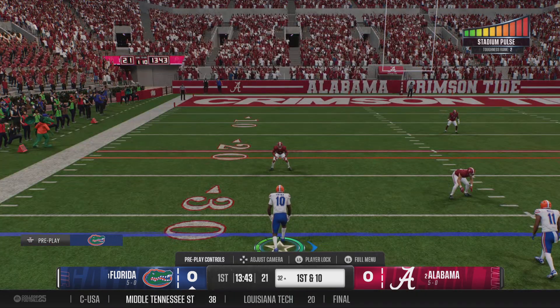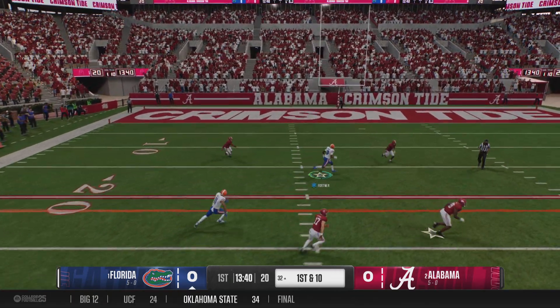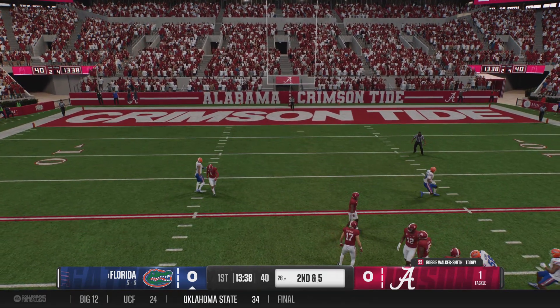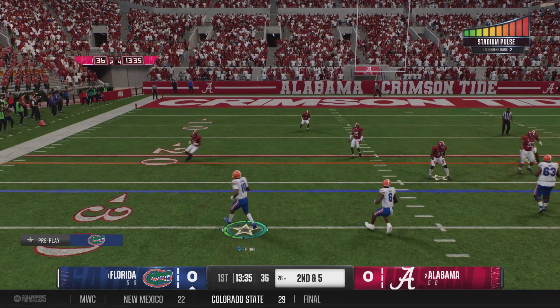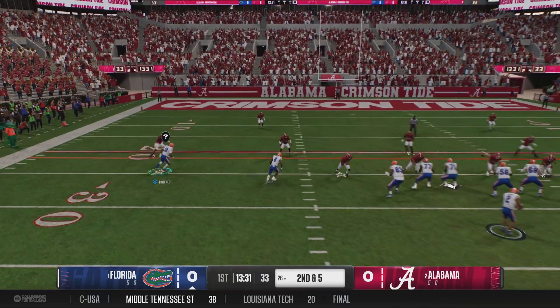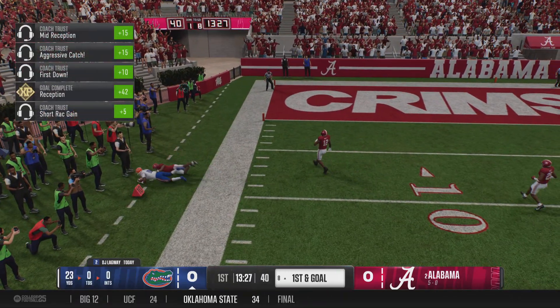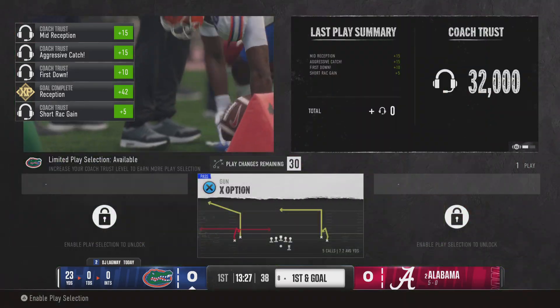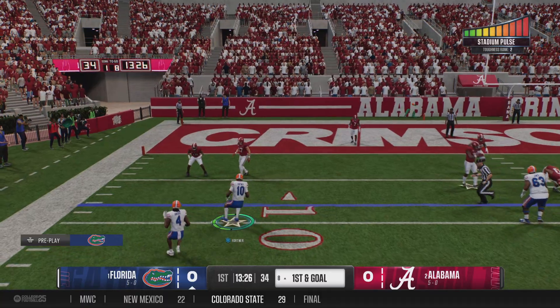Listen to the crowd energy here in the early going. This is a tough, tough environment for visitors. Grab down the middle — it's Johnson. They bring him down quickly. A short pitch and catch to get a little bit closer to the marker. Here's the second down play from the shotgun, drops back. He's got it for a big gain, forced out of bounds, but a nice gain there.